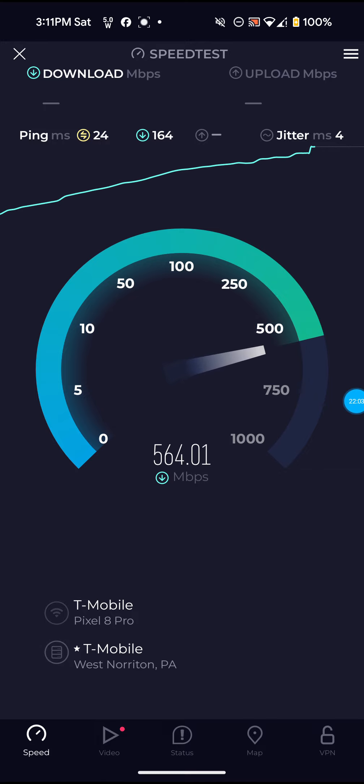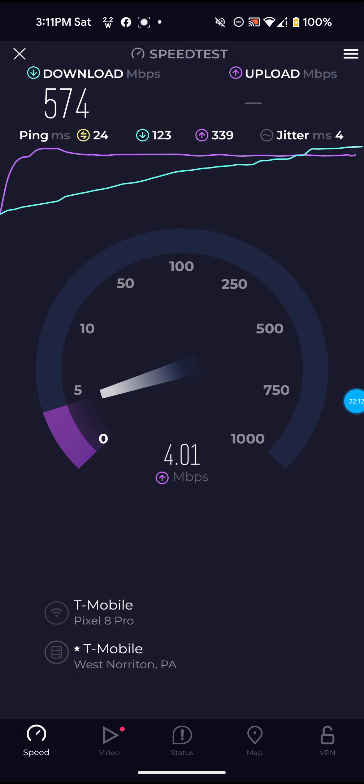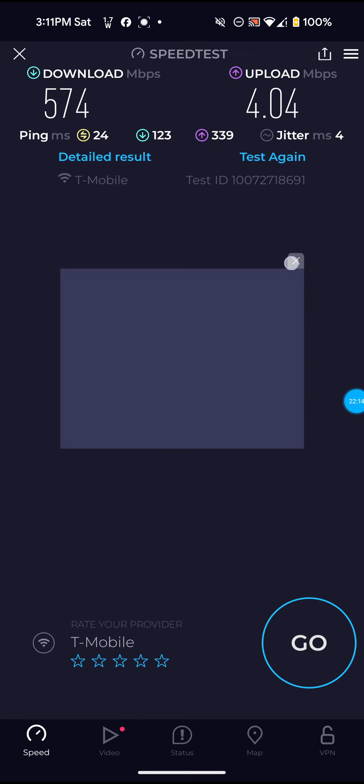The speeds actually do seem to be getting back up on par with what they normally are — at least that's one good thing. But they're still not improved, still not any faster or more reliable. Like I said, it is April 27th and they told me it was supposed to be completed by April 27th. Sometimes I think they just tell you that hoping you'll stay with them. If I find out that's the case, I'm not going to be too happy about that.